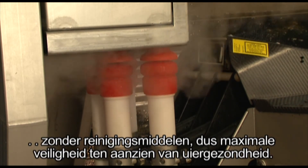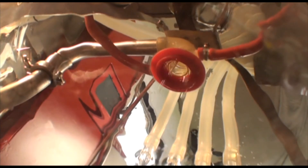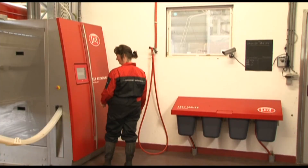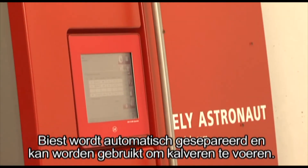The Lely pure steam cleaning system kills 99% of all bacteria without detergents, offering maximum security in respect of udder health. Colostrum will be automatically separated and can be used for calf feeding.